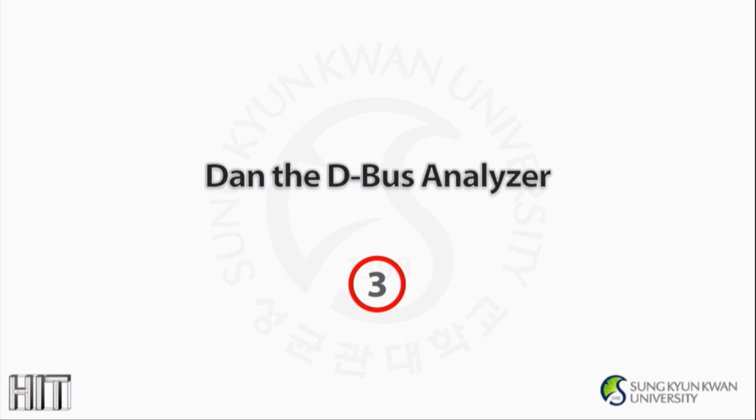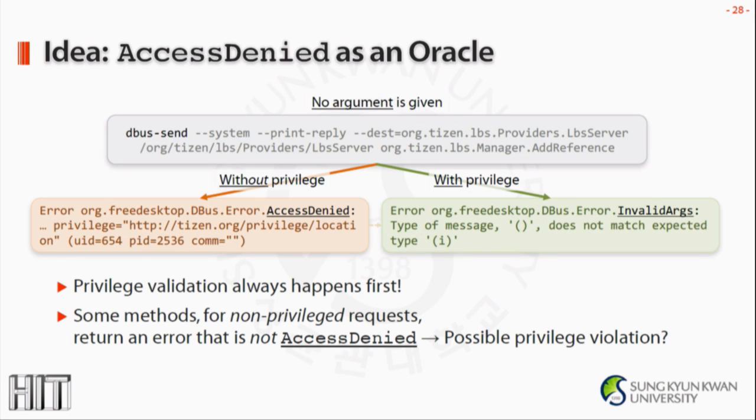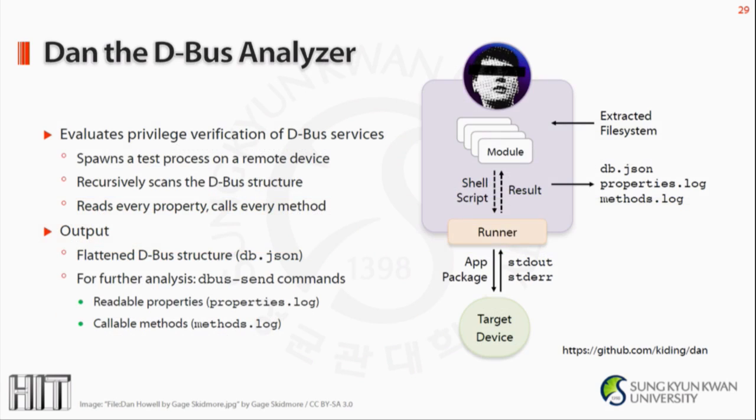Now we know the background. Let's move on to actually finding violations. Let me introduce a simple tool we developed named DAN — the D-Bus Analyzer. The idea is simple: if we send a D-Bus request to a service with no argument given and without the privilege, access denied is returned. But with the privilege, invalid arguments is returned. This suggests privilege validations always happen first, ahead of any other validation. So how about we send a non-privileged request to all possible methods, then gather the ones that return any error other than access denied? That would imply the D-Bus policies accept non-privileged requests, which could lead to violations.